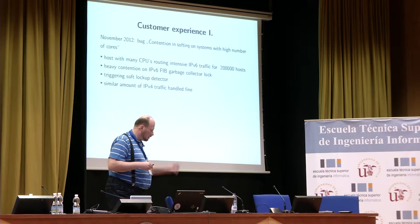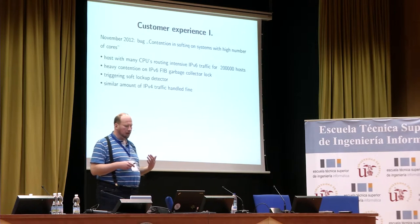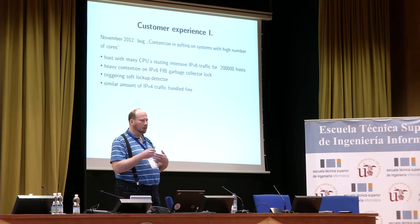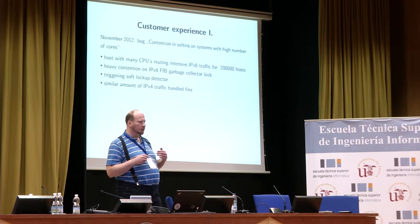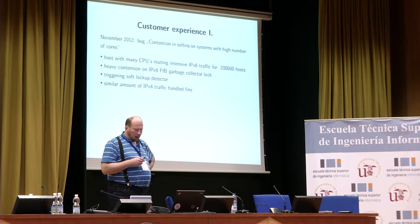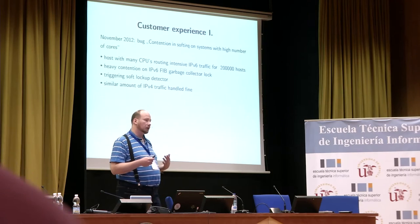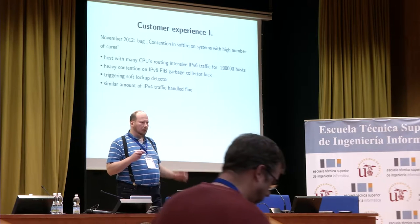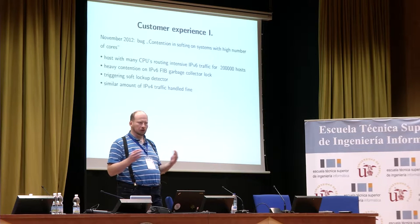The bug name, as usual, is a bit misleading. Their problem was that they had hosts with intensive IPv6 traffic, routing to about 200,000 different hosts, and they experienced heavy contention on the IPv6 FIB garbage collector lock. The contention was heavy enough to trigger the soft lockup detector, so it was really affecting their function. A similar traffic pattern with IPv4 worked just fine on the same box.